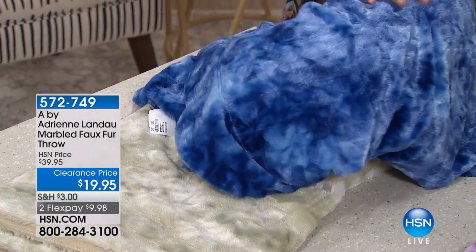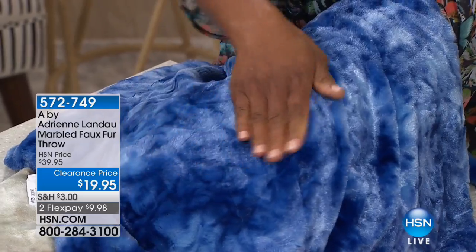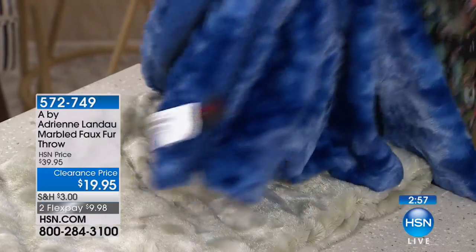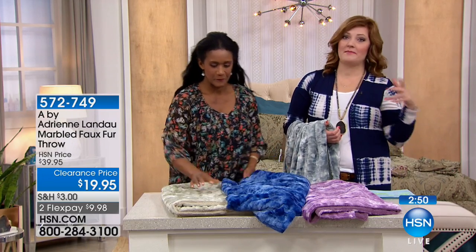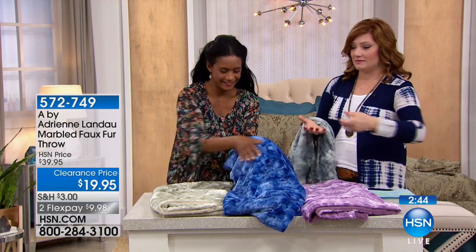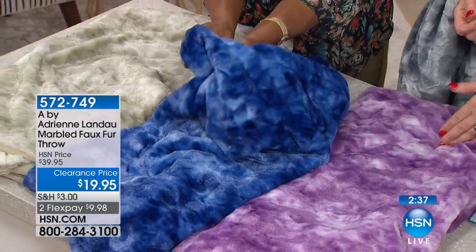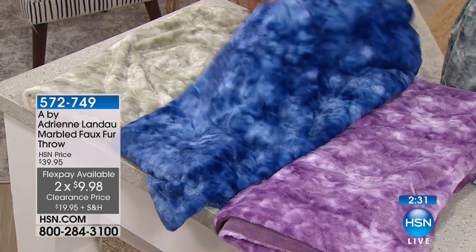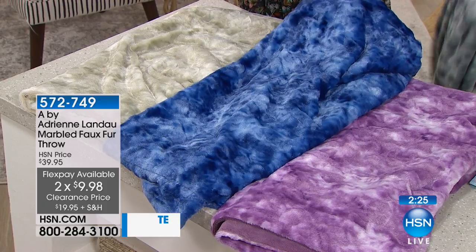Honestly, it has a snuggle factor — you just want to cozy up with this. And for $19.95 with 50% off, it's a 50 by 60. One thing I love: a lot of times if you've purchased a faux fur throw, they'll say spot clean only. My life does not afford me spot cleaning. I've got a dog. But this is machine wash cold, tumble dry low — so easy care. If you've got pets, you know anything soft and cozy, your pets are going to jump right in there and want to take this one from you. Every piece is just softer and softer.